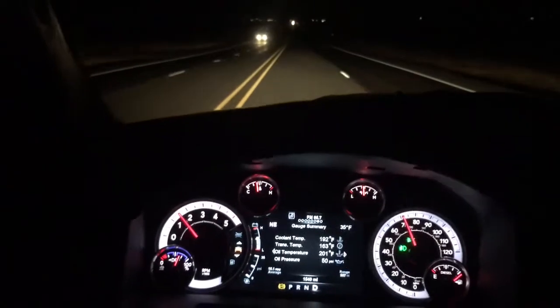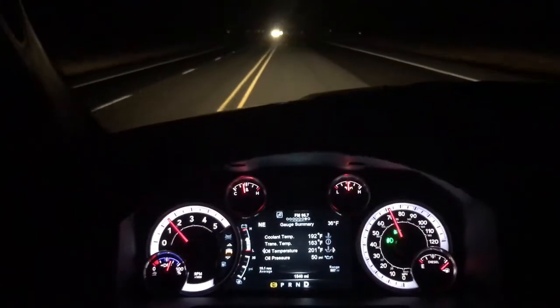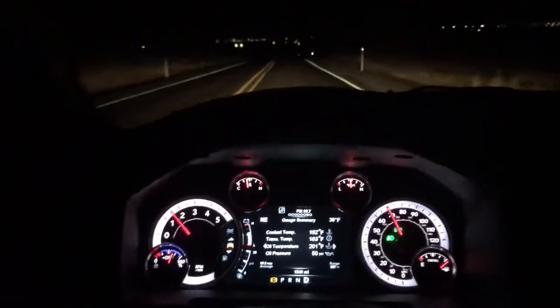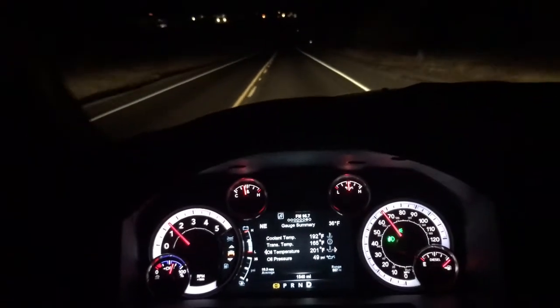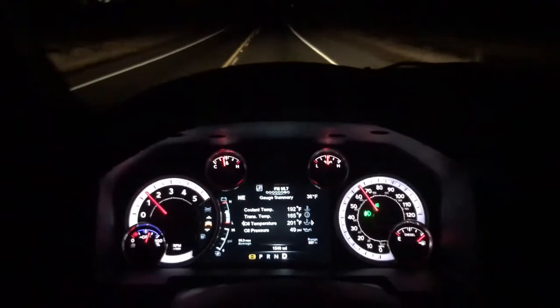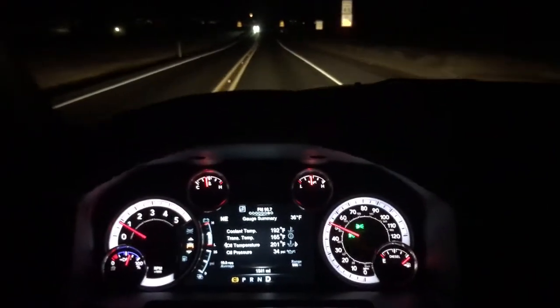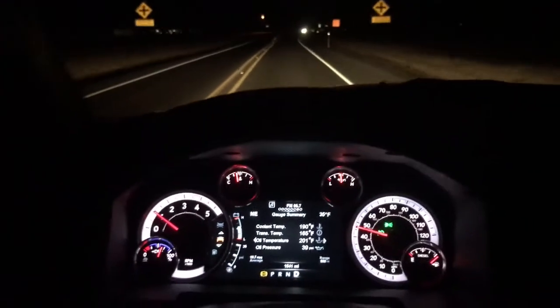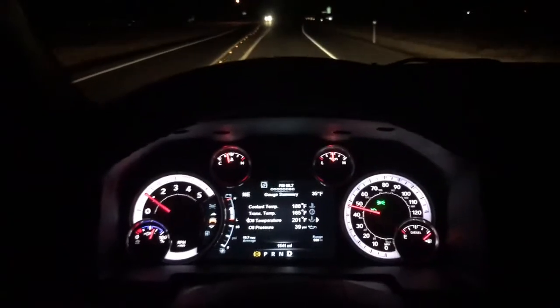Not better than the Tradesman as far as quality, just more user-friendly with more options. I've actually had a couple of Tradesmen and had no issues with any of those trucks — I only bought them because I didn't want to spend the money for something upgraded. This one does have the four-wheel drive dial, which I'm not crazy about the location. From where I sit, the shifter kind of gets in the way of the turn dial — not a huge deal, but something I noticed.